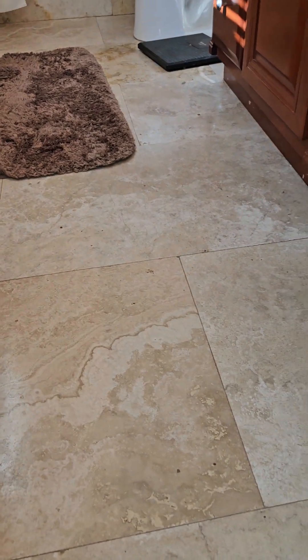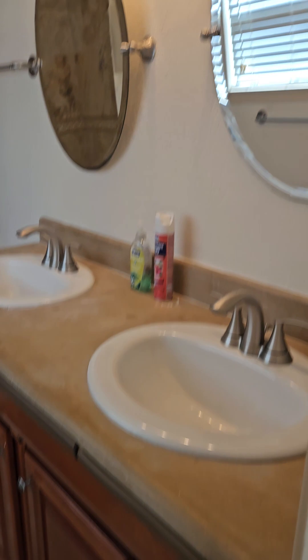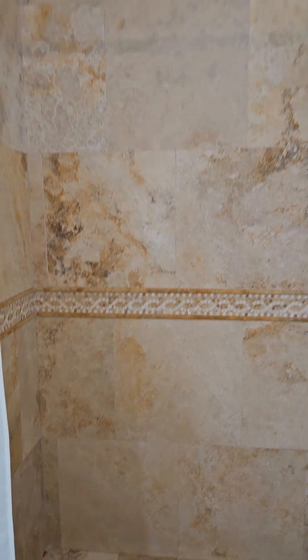I don't know if that's travertine - there's no grout line. Look at that sunken area in there as well. I think that's travertine.